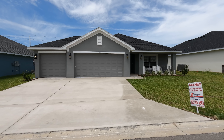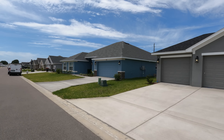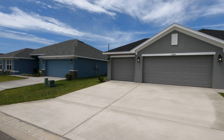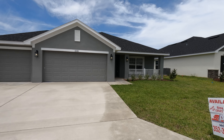All right guys, so we are in the community of Brookhaven, still here in Ocala, Florida. I just want to give you guys a quick look at the street view. This is actually a really, really nice community built by Adams Homes, and they are having an absolute blowout sale right now. As you guys can see right there to the right-hand side of this house — I actually just sold that house right there, it's going to be closing next week.